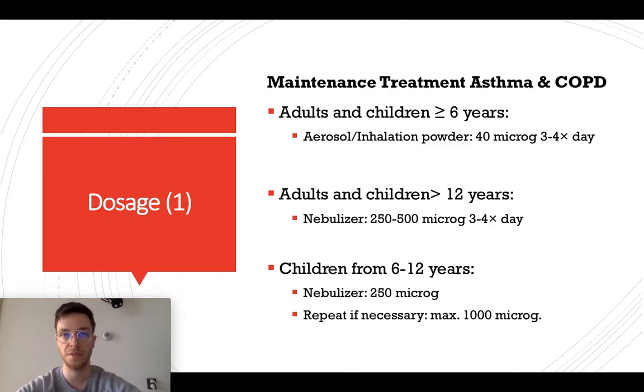What would be the correct dose? If you want to use Ipratropium as maintenance treatment in asthma or COPD, and you are an adult or a child older than six years, you can use aerosols or inhalation powders — 40 micrograms three to four times a day if necessary in asthma, and for COPD you take it three to four times a day at fixed times. For adults and children older than 12 years, you can also use nebulizers: 250 to 500 micrograms three to four times a day. For children from six to 12 years using a nebulizer, a correct dose would be 250 micrograms, repeatable up to four times, with a maximum dose of 2,000 micrograms.